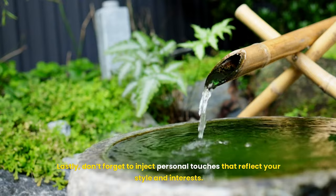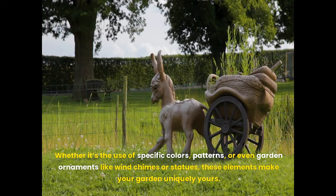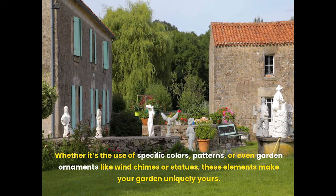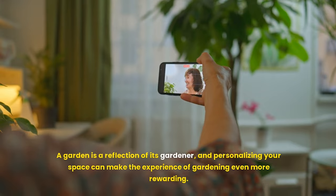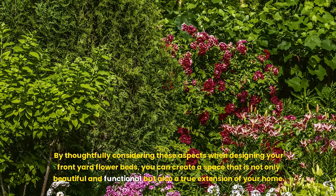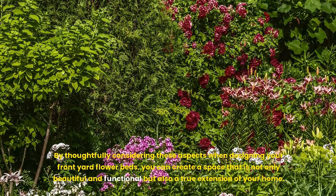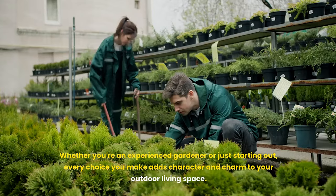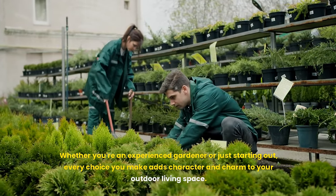Eighteenth, personal touches. Don't forget to inject personal touches that reflect your style and interests. Whether it's the use of specific colors, patterns, or even garden ornaments like wind chimes or statues, these elements make your garden uniquely yours. A garden is a reflection of its gardener, and personalizing your space can make the experience of gardening even more rewarding. By thoughtfully considering these aspects, you can create a space that is not only beautiful and functional but also a true extension of your home.